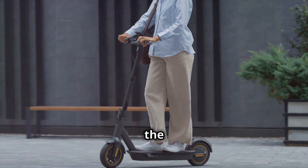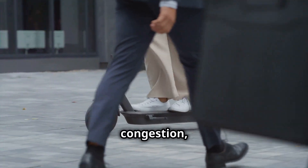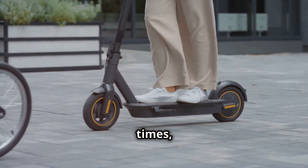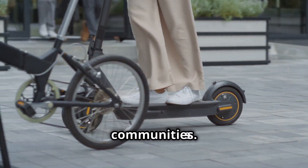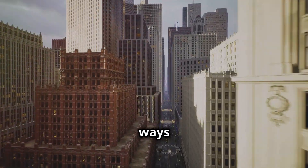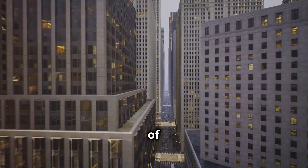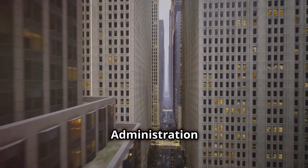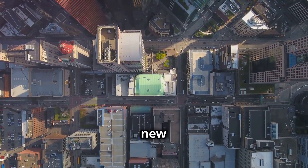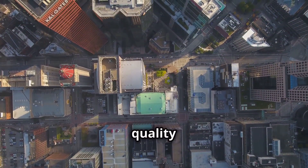Experts point to the numerous advantages of EVTOLs, including their ability to bypass traffic congestion, reduce travel times, and provide access to underserved communities. "EVTOLs can connect people and places in ways that were previously unimaginable," says Michael Huerta, former administrator of the Federal Aviation Administration. "They can unlock new economic opportunities, improve access to healthcare, and enhance overall quality of life."